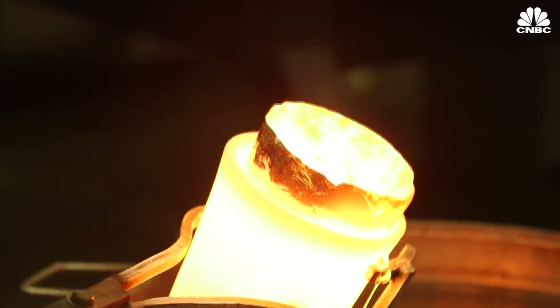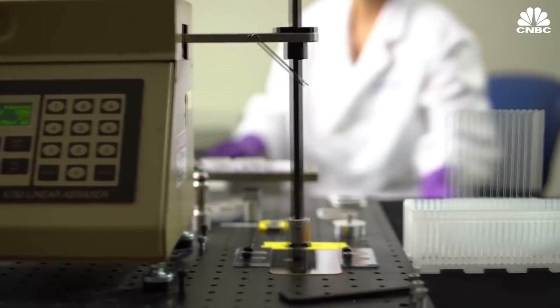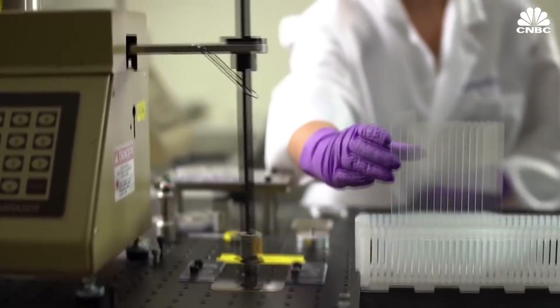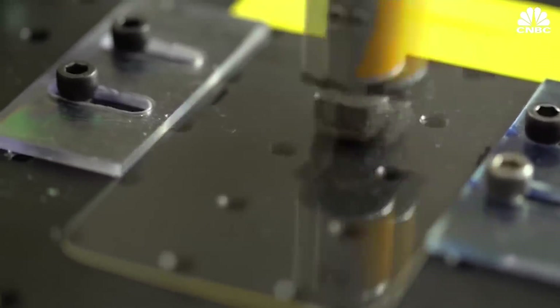Like past iterations, the development of Gorilla Glass 6 was a trial and error process. When we start designing new glasses, we literally start with thousands of compositions, and our glass technologists will use computer simulation and computer modeling to narrow those thousands of compositions down to a few dozen.